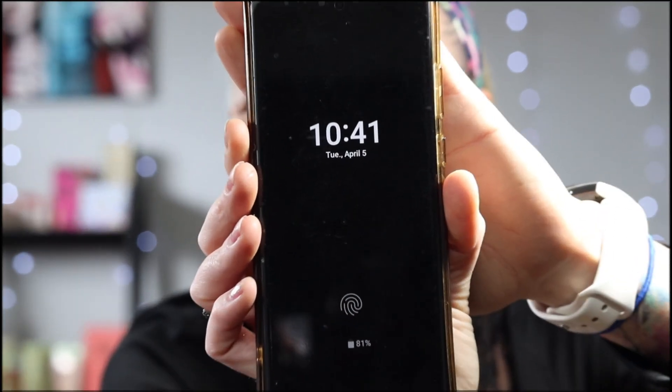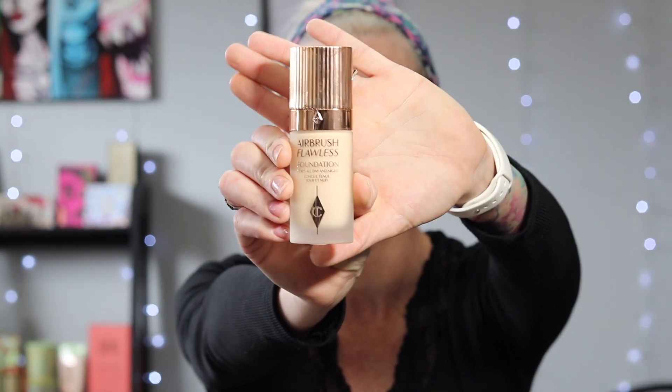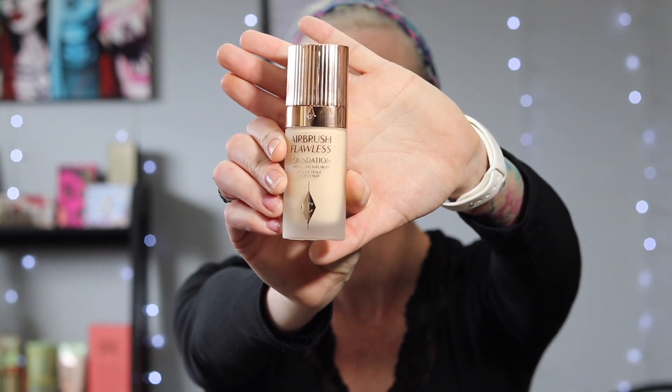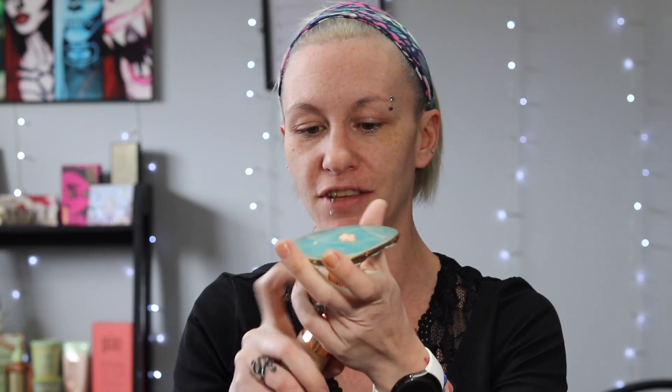So again, congratulations Christy, and let's get into trying out the foundation. It is 10:41 and I'm getting a little bit of a later start here. I'm so excited because I have been wanting to try this foundation for so long. I do already have my skin primed with the Peter Thomas Roth primer that you guys always see me talk about. I'm going to do two pumps of the Charlotte Tilbury Airbrush Flawless Foundation.